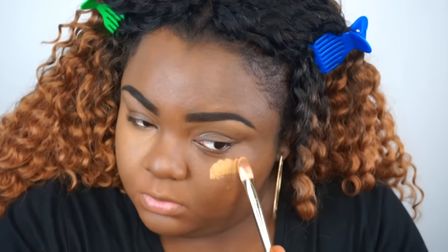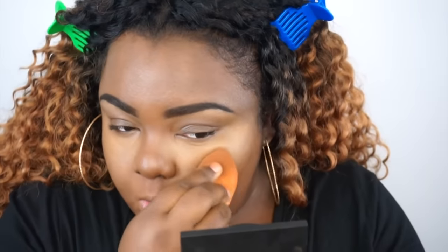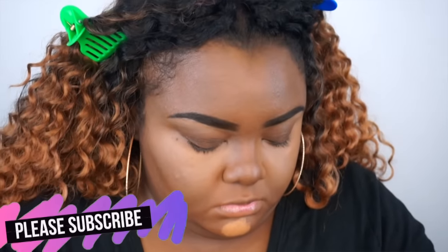For highlighting today I'm using LA Girl Pro Concealer in Warm Honey — I wanted something a little bit brighter today. I have to apply this concealer in sections because it dries too fast for me personally, and if I apply it all over the face at once it gets patchy. So I work in sections, going right behind it and blending it out to make sure the blending is very seamless.